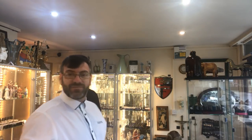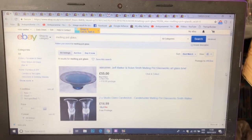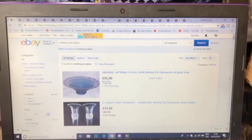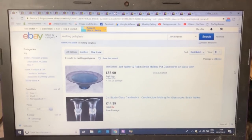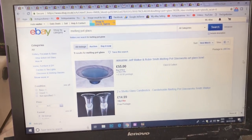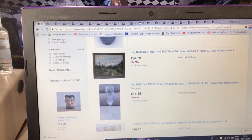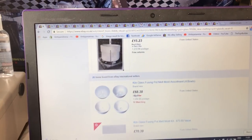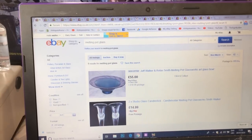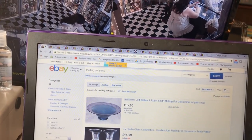With a little help from a friend who came into the shop, I found out who made that art glass bowl — it is Jeff Walker and Robin Smith of Melting Pot Glassworks. I've already listed it on eBay at 55 pounds. There's not a lot of his stuff online — you can buy it on private websites — but that's what I've pitched the bowl at. Fingers crossed it'll sell.